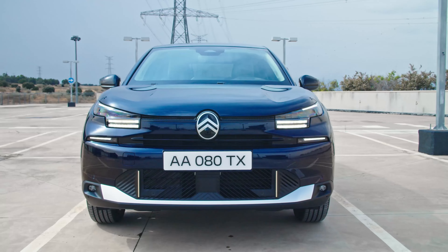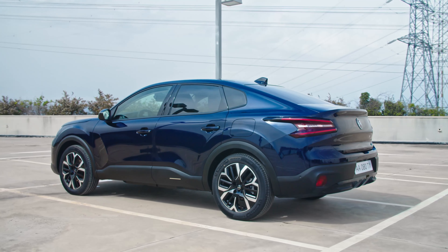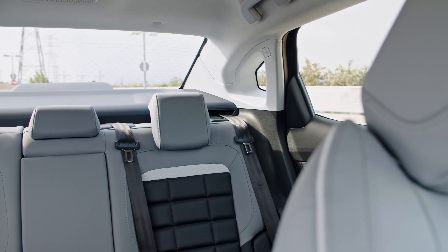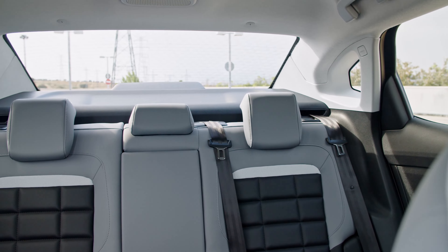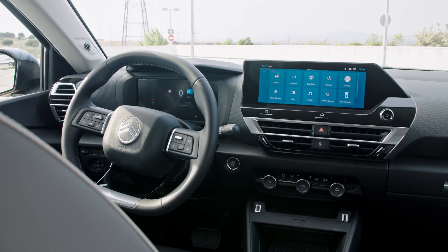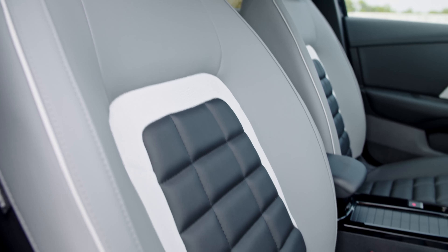The Citroën C4 and C4X benefit from a mid-life cycle update for 2025, adopting a redesigned exterior, comfier seats, and a digital instrument cluster. The closely related models wear a redesigned face, with a slimmer and boxier arrangement for the split headlights. The chrome-infused double chevron grille is gone, replaced by Citroën's new oval emblem.